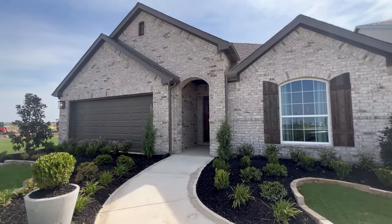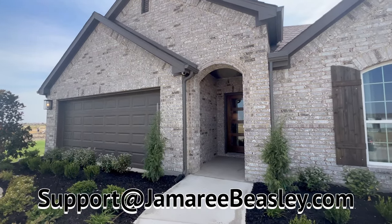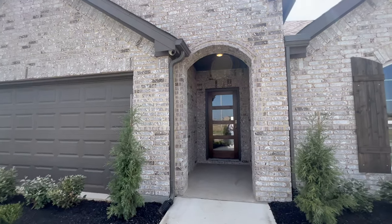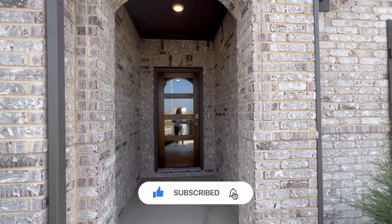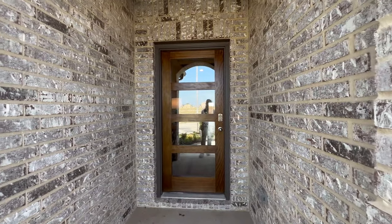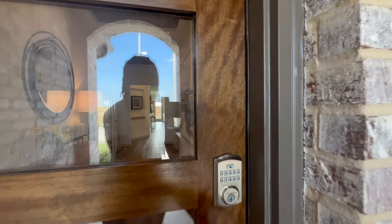Y'all can feel free to reach out — email, check out my website, jamaribeasley.com, email support at jamaribeasley.com. If y'all have any questions regarding this model or any of the other models on my channel, please don't hesitate to reach out. I got content on content on content. I post every Tuesday and Thursday the best properties in the DFW area. But let's get right into the property.